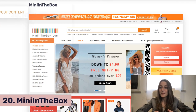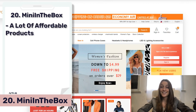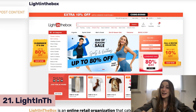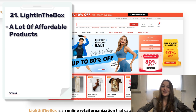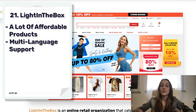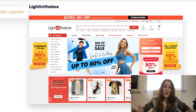Next we've got Menil in the Box, which offers a lot of products at cheap prices, making them a really awesome online retailer. Then we have Light in the Box, also another website that offers pretty cheap prices for products. What's cool about them is that their website can be translated into 26 different languages, so if you're not an English speaker you can still navigate the site.